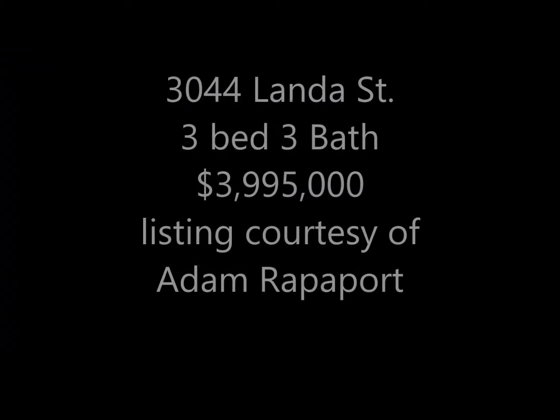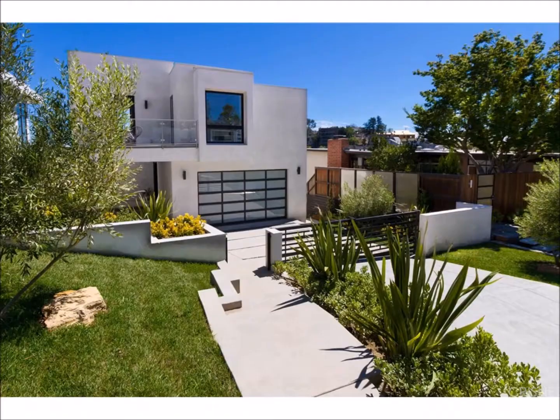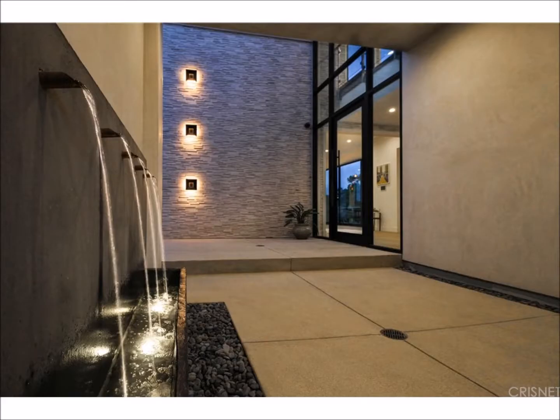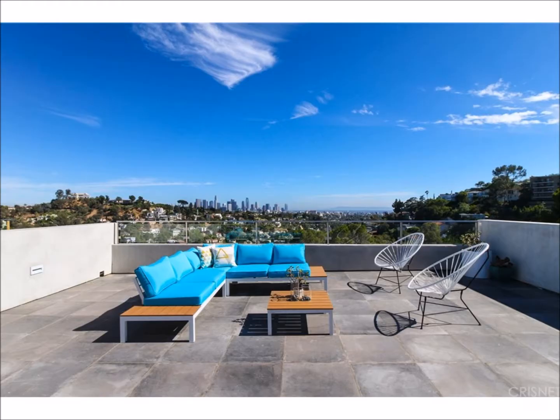Keith Kurlander here from PLG Estates, and I'm here with the Home Pick of the Week. By day or by night, this Silver Lake Modern Architectural Gem has it all — the latest amenities and views galore.